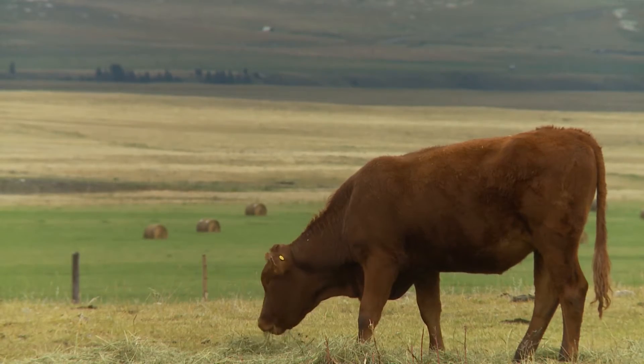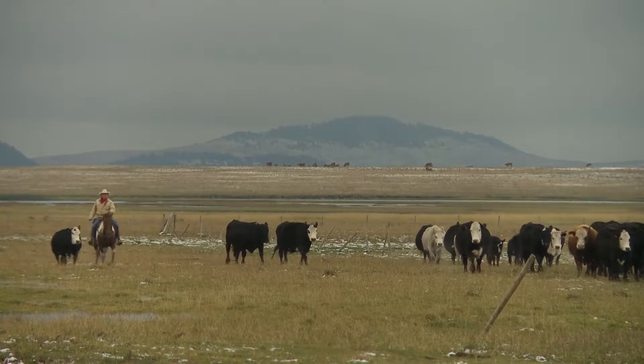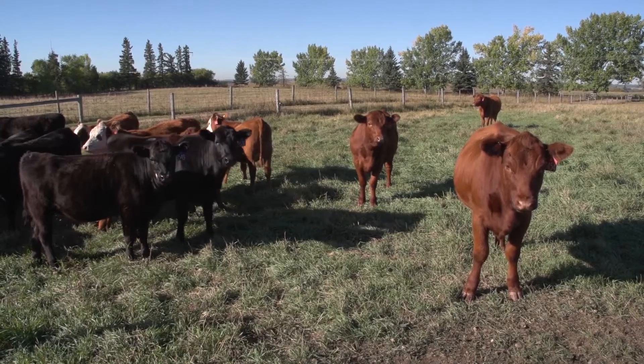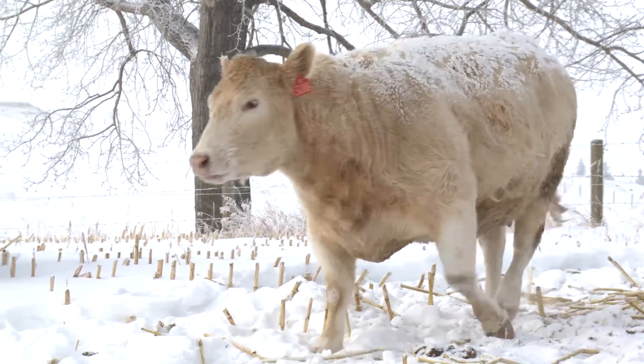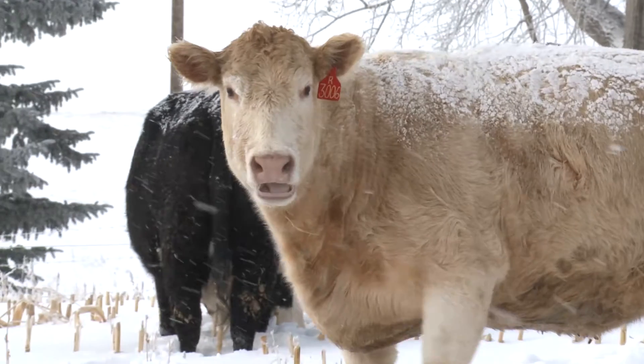Cattle eat a lot of food. A herd of cattle can eat a ton. In the summer months, when grazing crops are plentiful, keeping the herd fed is relatively uncomplicated. But keeping a herd fed during the cold winter months is very expensive.